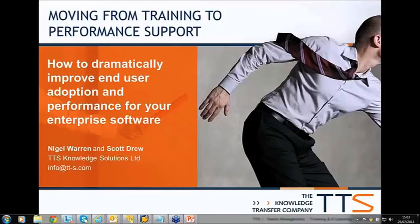I'm Nigel Warren and I'm joined today by Scott Drew, who is Senior Application Consultant for TTS based in the UK. Scott is responsible for implementation, training and professional services for TTS, and I'll be handing over to Scott in about 10 minutes time.